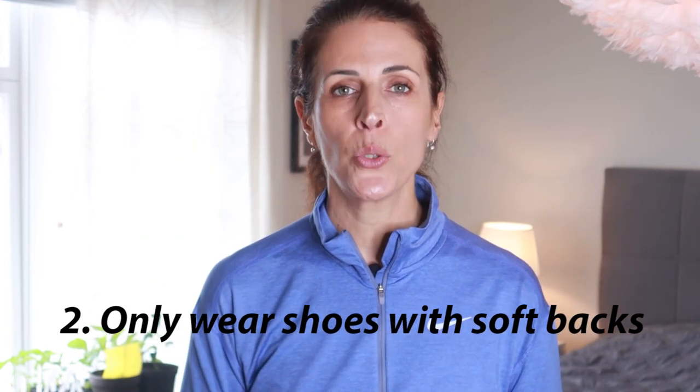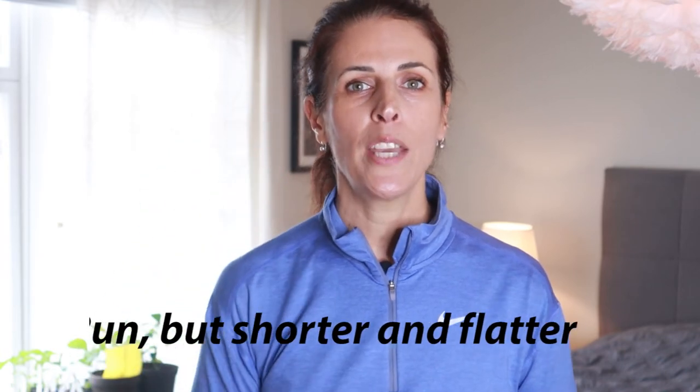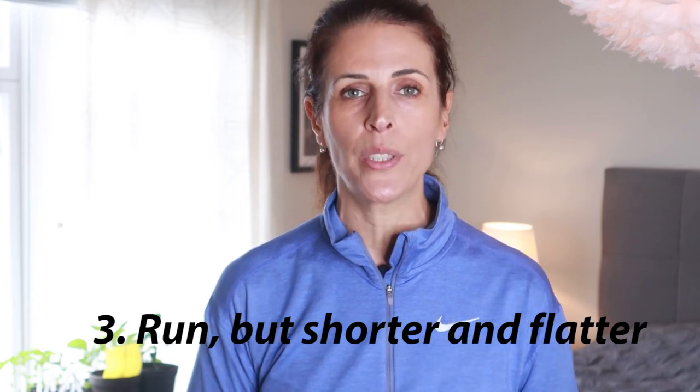Second, I only buy running shoes with a slightly soft heel counter that doesn't push on the tendon. Before I found out which brands and shoes suited my feet, I sometimes carved away the hard plastic part embedded in the heel counter on many running shoes. Third, if I get sore on my heels I continue to run but at shorter distances for a while and on completely flat routes without any hills.